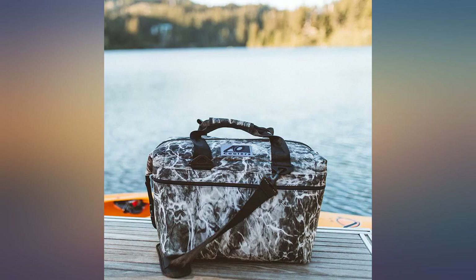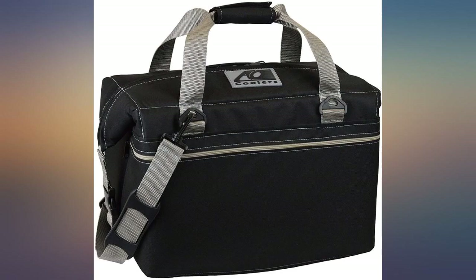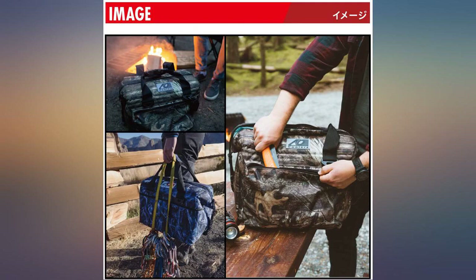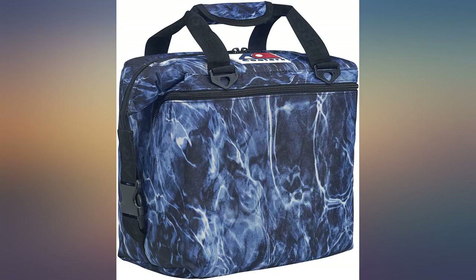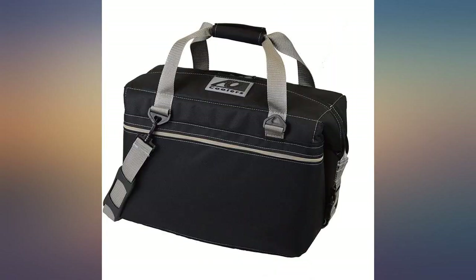I recently used this cooler on a long road trip and it worked flawlessly. Kept everything cold, and when filled with ice it wasn't difficult to carry around. It's very durable and sturdy. While carrying it over the shoulder the strap had sufficient padding, and the carrying handles held up well. I would definitely buy this again, and from what I hear the manufacturer stands by their product if there is an issue.